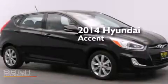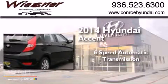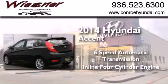This is a brand new 2014 Hyundai Accent. This four-door sedan has a six-speed automatic transmission and an in-line four-cylinder engine.